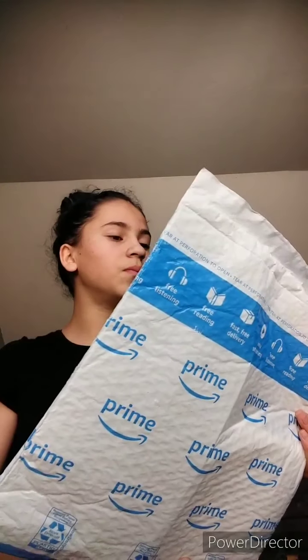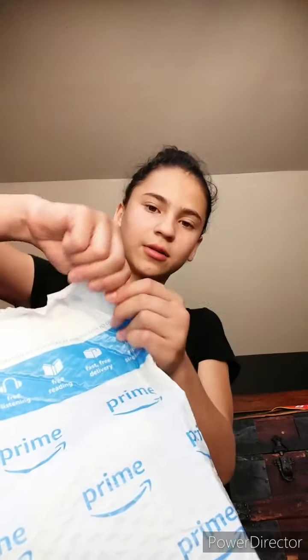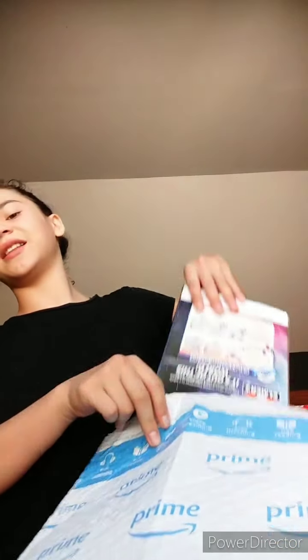Guys, so I'm in my parents' bedroom right now, and I just got Darby's package and I'm about to open it. Let's open up the package. There's a little tear right here — I think I can just tear it. Okay, this is what I got.